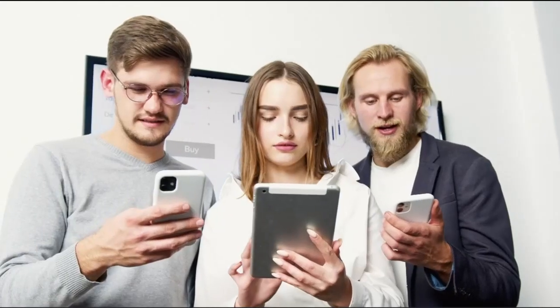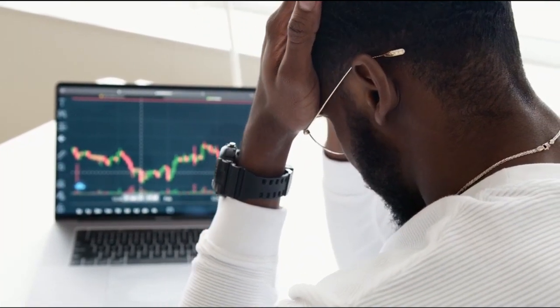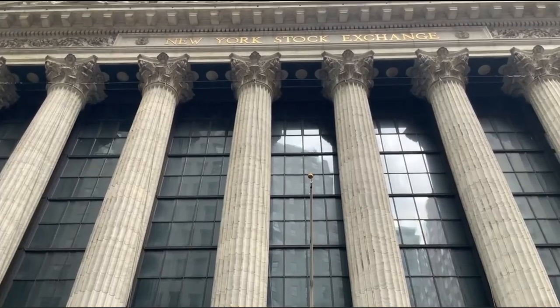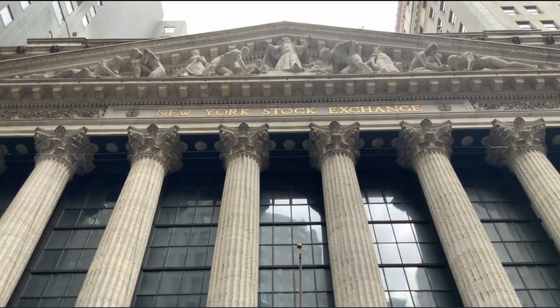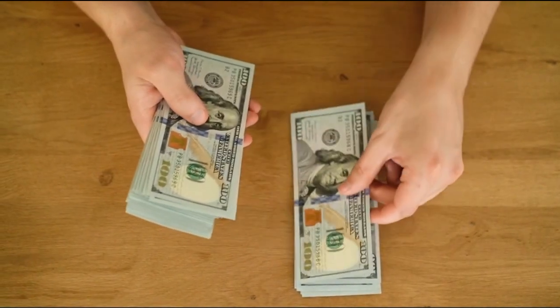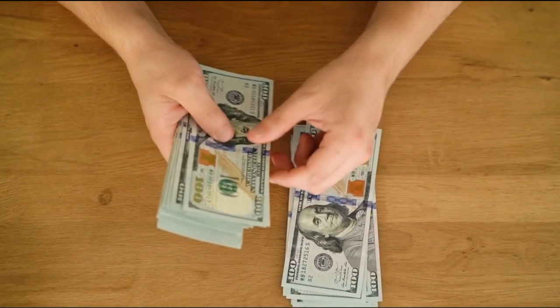Remember, there's no one-size-fits-all approach. Some investors are comfortable with higher risks for the potential of higher returns, while others prioritize capital preservation and opt for lower-risk investments. Understanding your risk tolerance and investment goals will help you strike the right balance between assets in your portfolio. If you're more risk-averse, you might lean towards more stable assets like bonds. If you're seeking growth, you might allocate more towards stocks. Just as a tailor customizes a suit to fit perfectly, your portfolio should be tailored to fit your unique financial situation and aspirations.